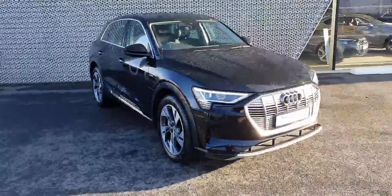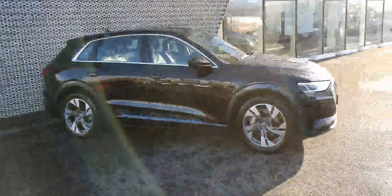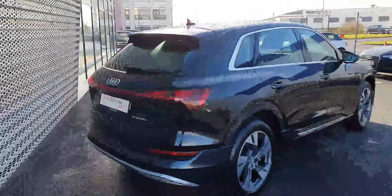Hi, it's Billy here from Audi North Dublin, and this is our 2020 Audi e-tron 50 Quattro Sport. It's in Midas black with 12,300 kilometers on the clock, and it's got sport alloy wheels.